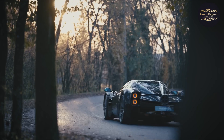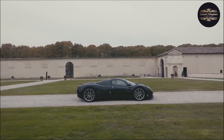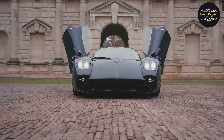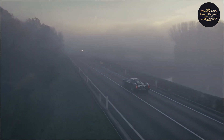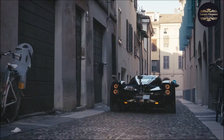With its limited production numbers and exclusivity, the Pagani Zonda F has become a highly coveted collector's item, showcasing its status as a timeless automotive masterpiece. It is a testament to the passion and dedication of Horacio Pagani and his team, who have created a supercar that embodies the epitome of performance, craftsmanship, and sheer automotive brilliance.